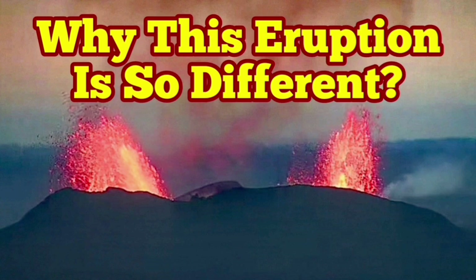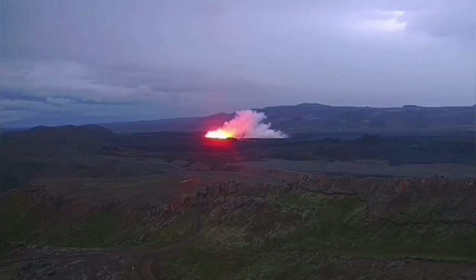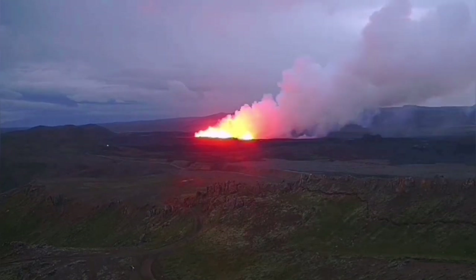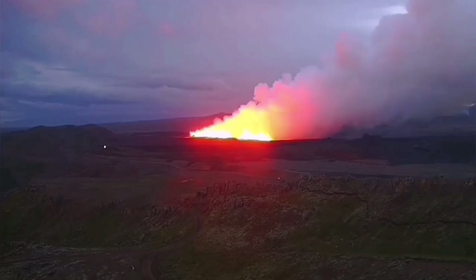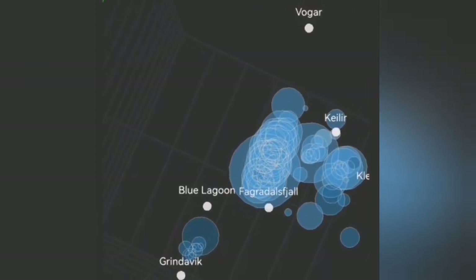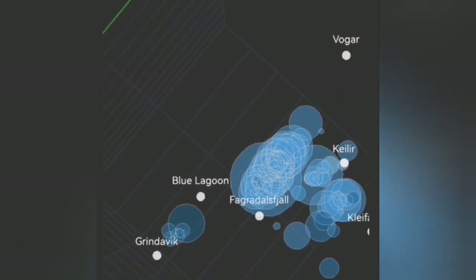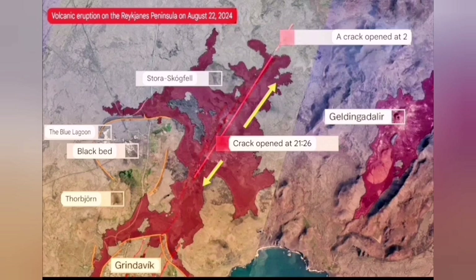The sixth eruption in the Schwarzenegger volcanic system is so different from the others. It started with a big bang and we have several views of that. We could see from the tremor charts and earthquake models, showing the depth and location, that it was very northerly — unlike the previous eruption which was between Blue Lagoon and Green Lovig. This one was north of the Blue Lagoon.